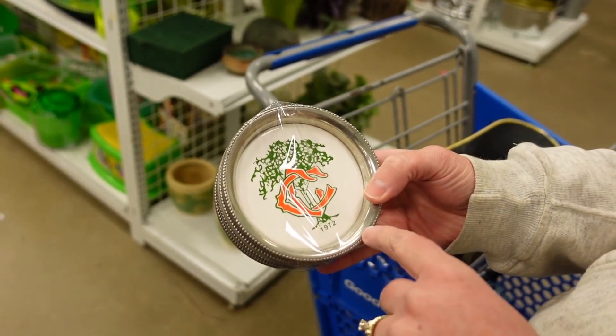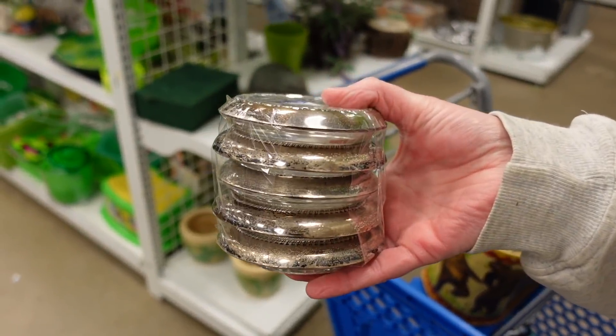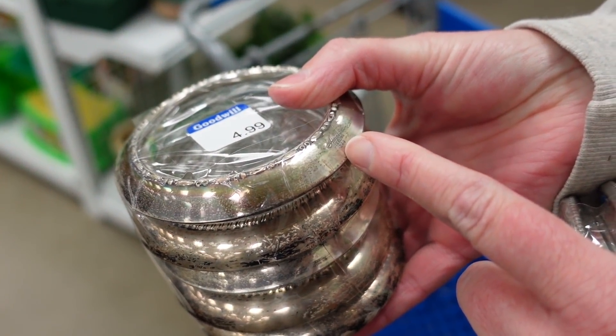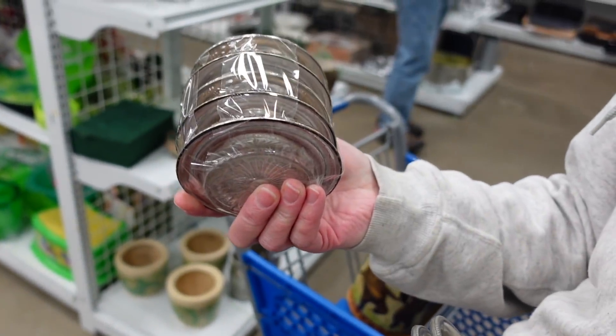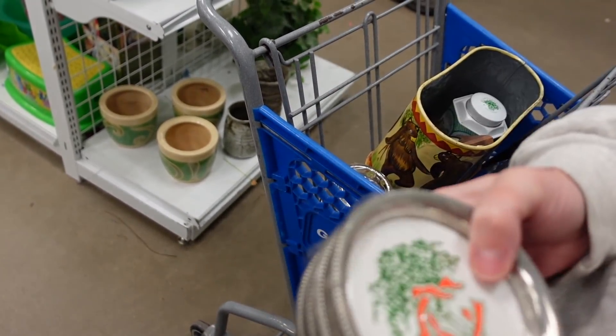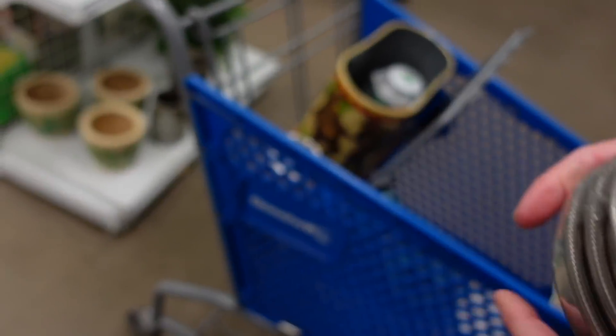Dagny found these coasters, and it was a mystery what the logo was on them. They were marked silver, which is really exciting — sometimes these coasters are silver, sometimes they're not, but she found the silver ones. If you know what the logo is, let us know in the comments, because we're stumped.